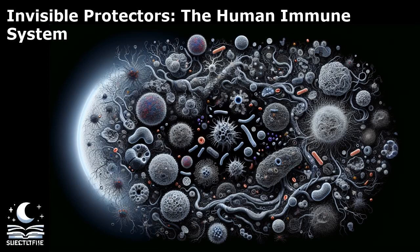The immune system is a complex network of cells, tissues, and organs that work together to defend the body against harmful invaders. It serves as our invisible protector, constantly on guard to keep us healthy.